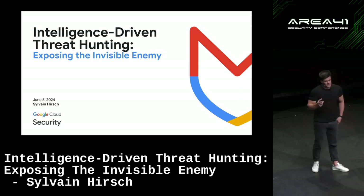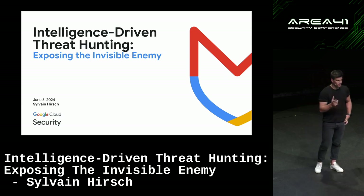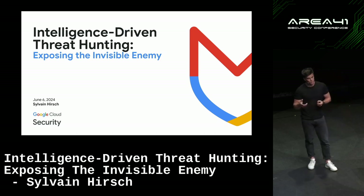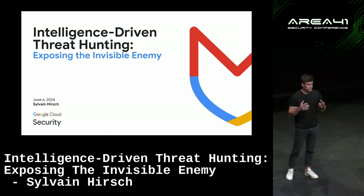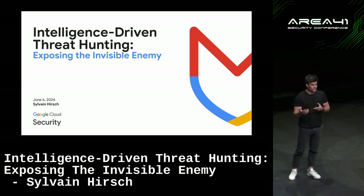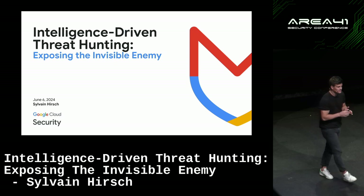When I started at Mandiant three and a half years ago, I was part of the incident response team. About a month in, I started doing compromise assessments — and for two environments, myself and a colleague each found an APT group inside the client environment.